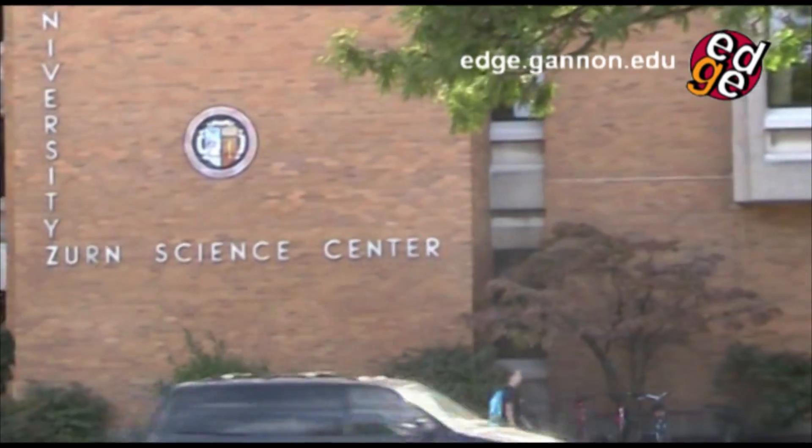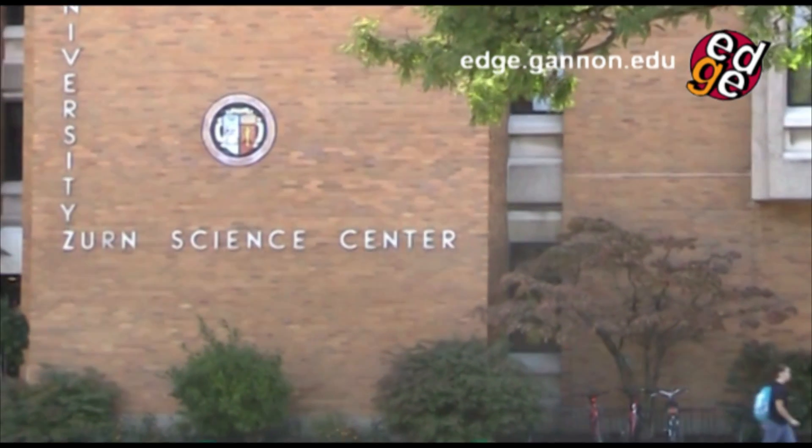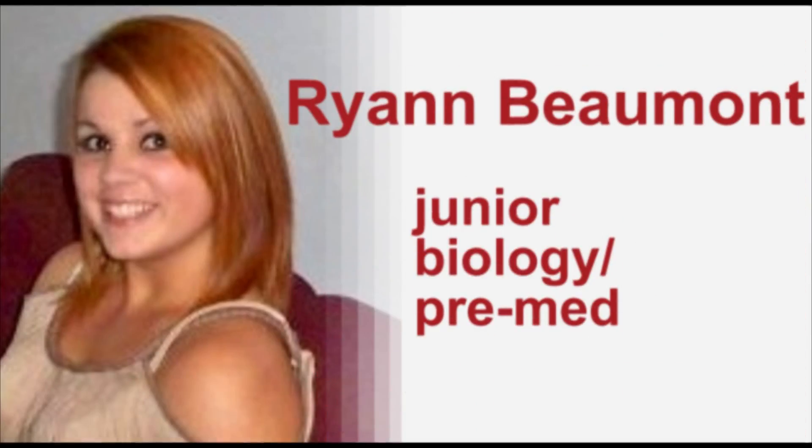Filled with state-of-the-art biology, engineering, and chemistry labs, the Czern Science Center is the hot spot on campus for anyone with an eye for the sciences. Hi, I'm Ryan Beaumont and I'm a junior biology pre-med major.